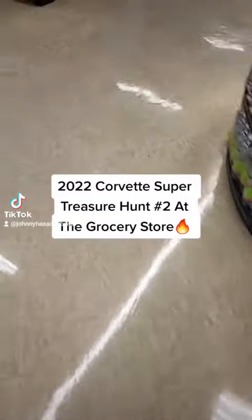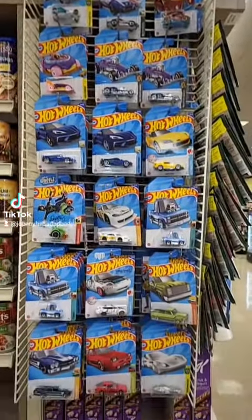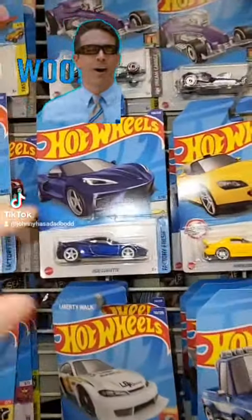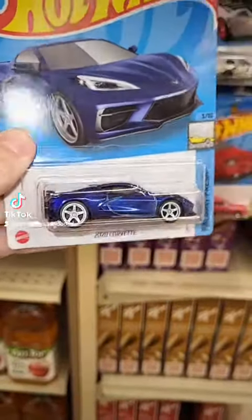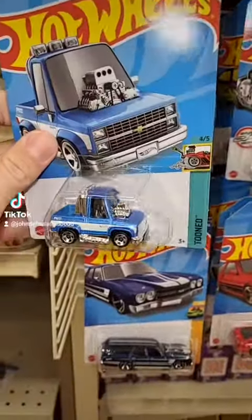What's up everyone, so I'm at another grocery store on the other side of town, came to see if they got a Hot Wheels restock as well. Check it out, it looks like they did — they got the new e-case as well. Whoa, look at that, on the front pegs again everyone, the 2020 Corvette Super Treasure Hunt! That's number two, let's go. That thing is sweet.